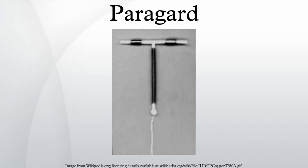The ParaGard T380A was developed in the 1970s by the Population Council and Finishing Enterprises Incorporated. The Population Council's ParaGard new drug application was approved by the U.S. Food and Drug Administration, and FEI began manufacturing it for distribution outside the United States in 1984.